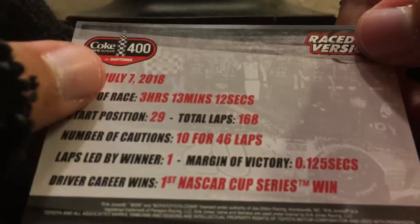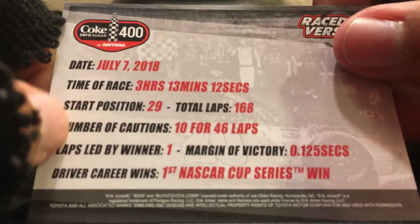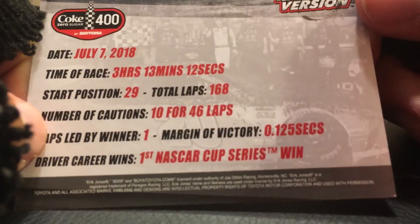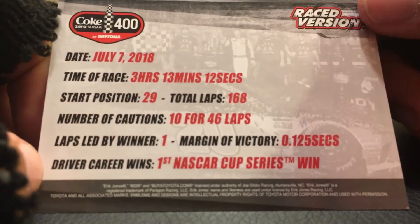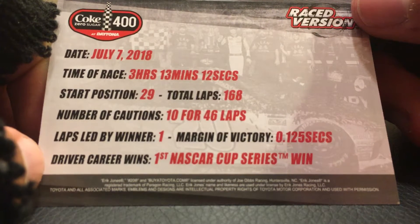July 7, 2018. Time of race: 3 hours, 13 minutes, and 12 seconds. Starting position was 29th. Total laps: 168. Number of cautions: 10 for 46 laps. Laps led by the winner: 1.